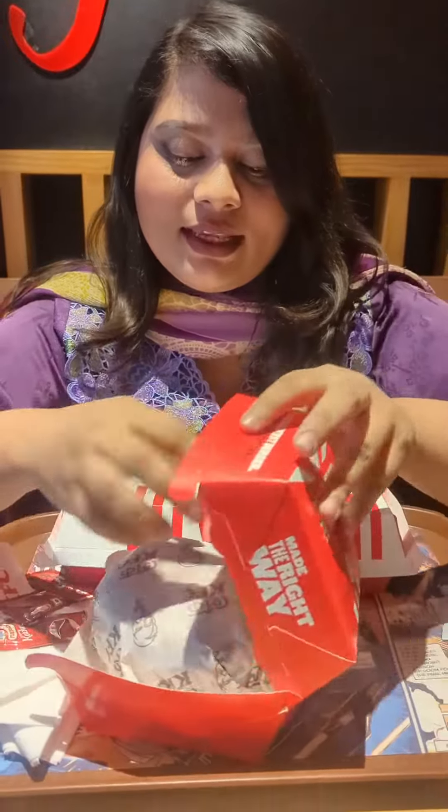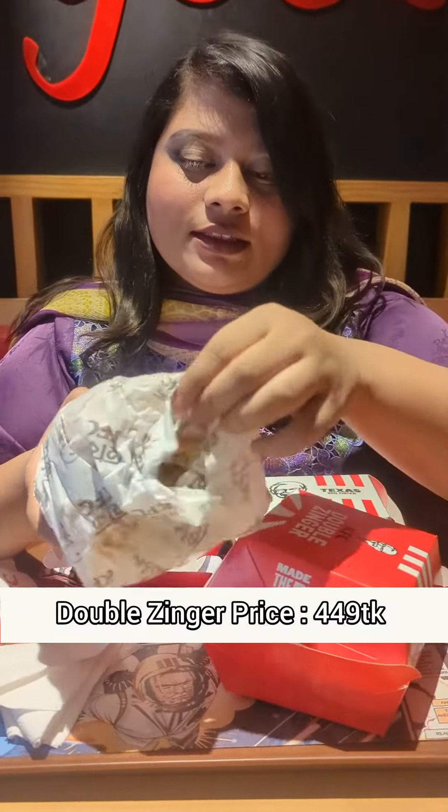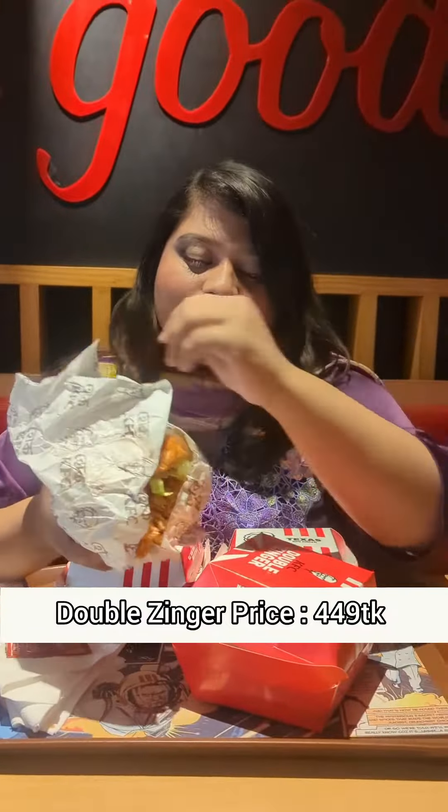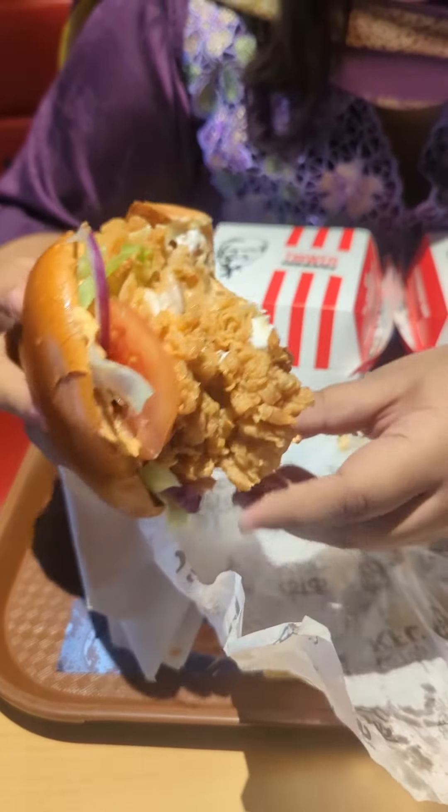We will unbox the Zinger. We will try the Double Zinger. The price is $4.49. The Zinger has a fluffy caramelized bun which is 4.5 inches. The Double Zinger has a crispy Zinger fillet with freshly sliced tomatoes and onions, or iceberg lettuce and a crispy fillet with melted cheese.